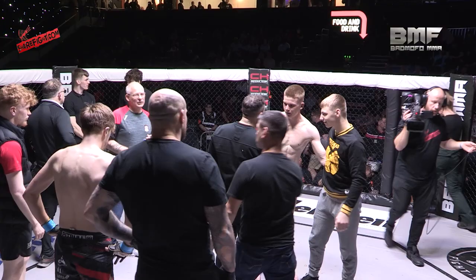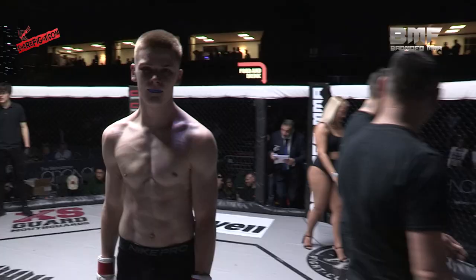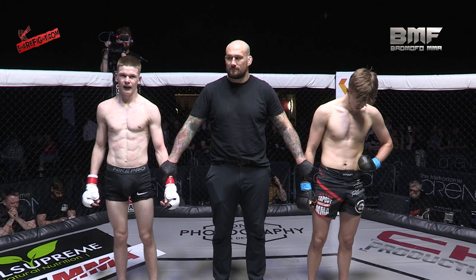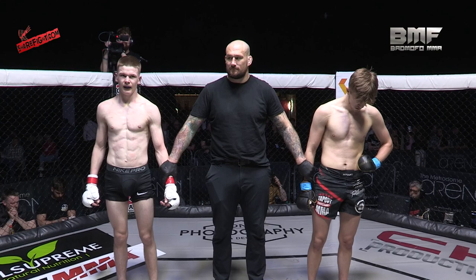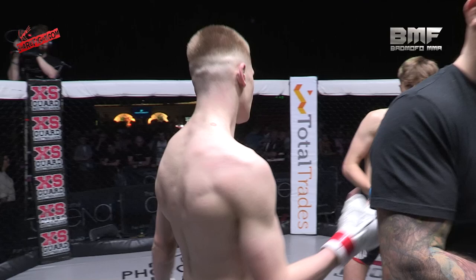Very, very happy. We're going to pass it over to Saif Khan, nice and quickly, to make this one official. Ladies and gentlemen, after one minute and 24 seconds of the first round, your referee Mr. Phil De Vries calls a stop to the fight, declaring your winner by armbar — Torrin Riddick! Please show your appreciation to Tom Johnston.